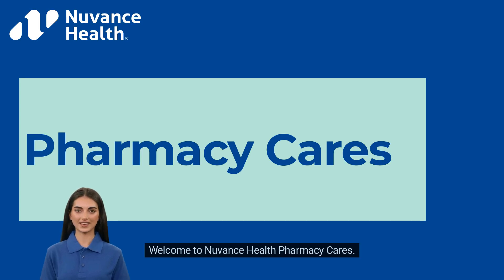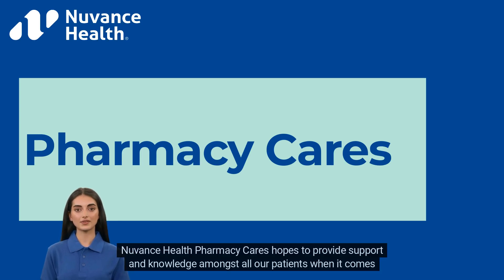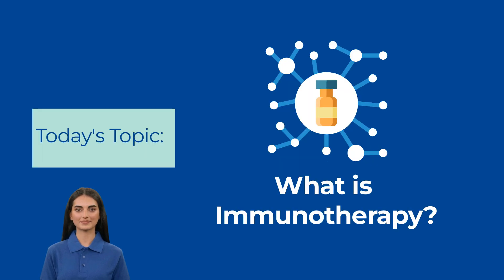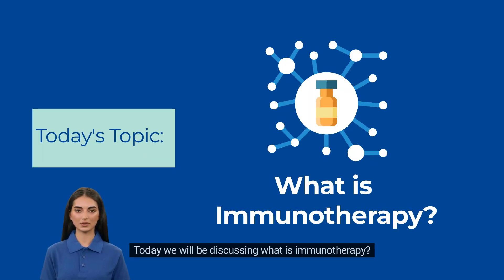Welcome to Nuven's Health Pharmacy Cares. Nuven's Health Pharmacy Cares hopes to provide support and knowledge amongst all our patients when it comes to their medications. Today we will be discussing what is immunotherapy.